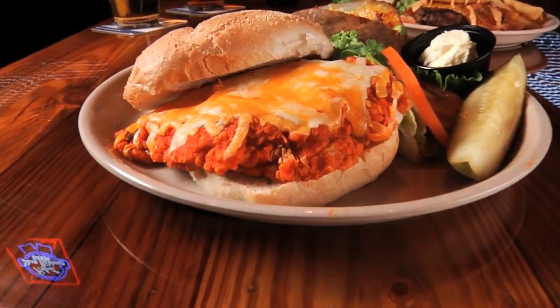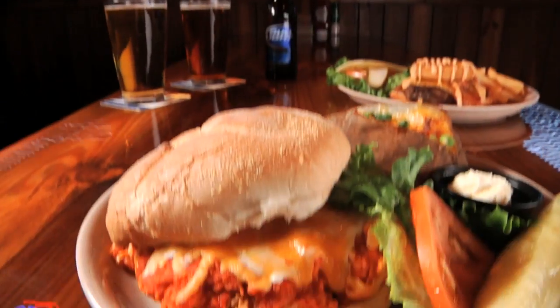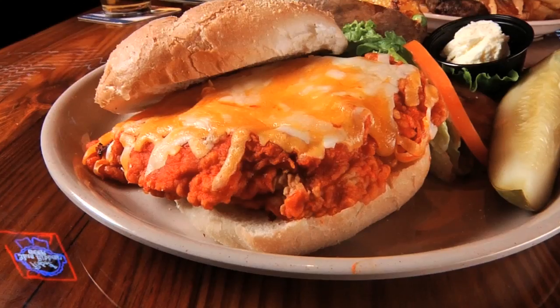Miller's also puts their money where their mouth is with the aptly named Big Red Sandwich — it's a fried chicken breast tossed in hot sauce and smothered in a blend of Jack and cheddar cheese. That is a big sandwich. I don't know how people finish that — I ate one in my 15 years.